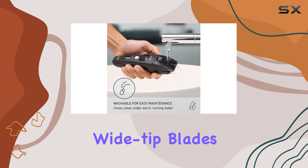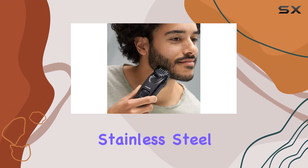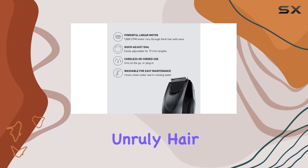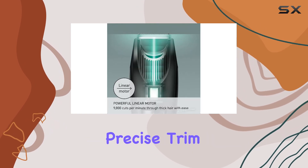The trimmer's precision wide-tip blades are another highlight. Made from durable, hypoallergenic stainless steel, these blades capture and cut through even the most unruly hair, including flat-lying whiskers, ensuring a clean and precise trim.